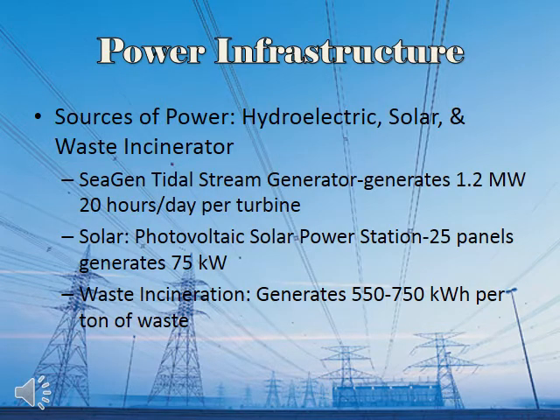In order to provide sufficient power to Pomon and Tumba, we will use solar power, hydroelectric power, and power from waste incineration.